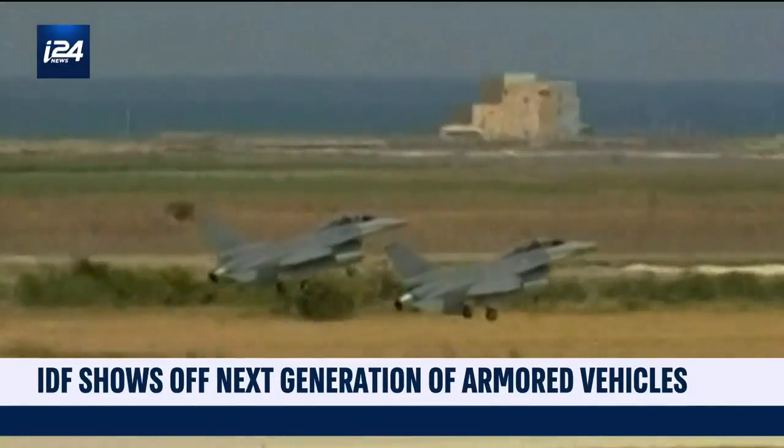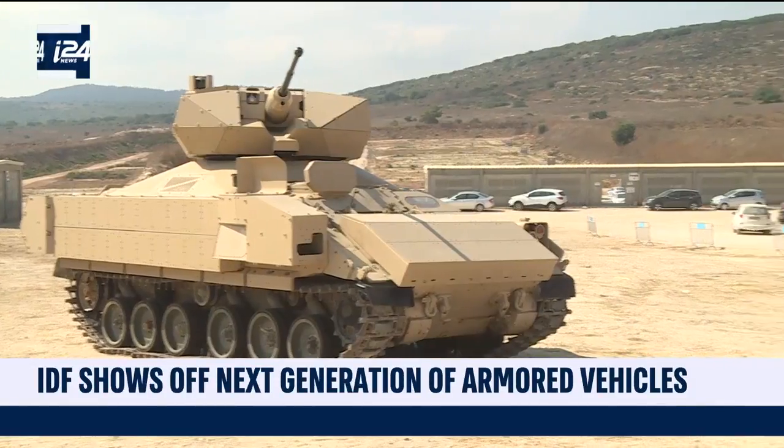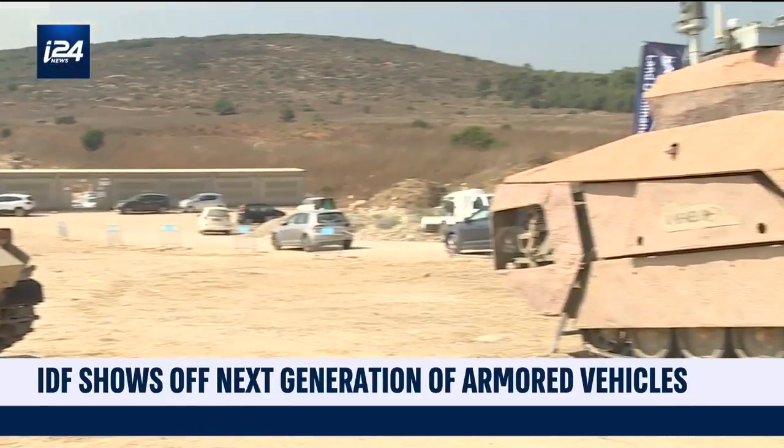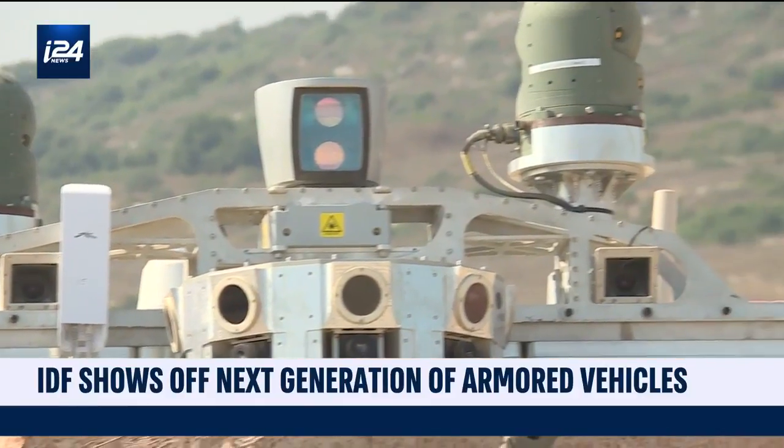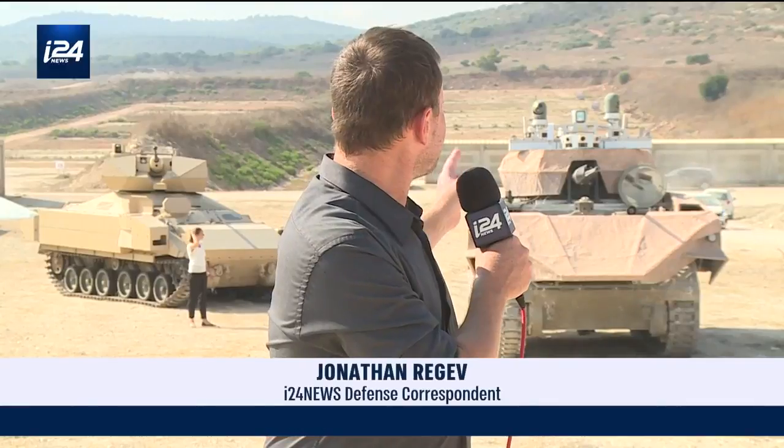Israel has fought its last wars mainly from the air — it's a kind of war with very few casualties for the IDF, but one that does not bring a decisive victory. Carmel is meant to change that. When it is time to make the one final ground maneuver, the one that wins the war, these are the vehicles and this is the technology that will come in. The IDF expects it to deal Hamas and Hezbollah the final blow.